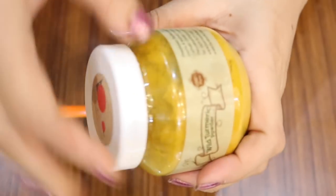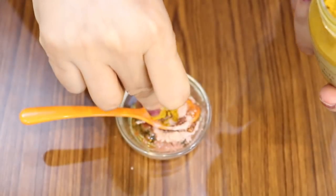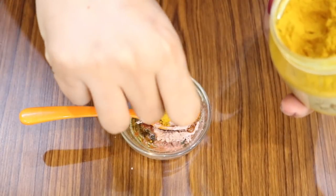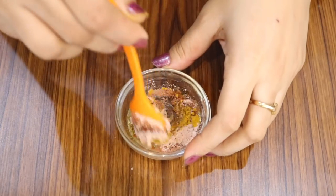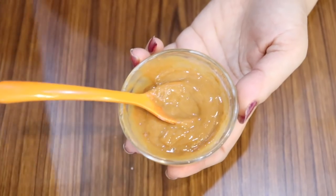Finally, you need two pinches of white turmeric powder. This is a bit different compared to regular turmeric — it doesn't stain your skin yellow like regular turmeric, and it is extremely valuable in removing pigmentation and spots from your face. Mix all the ingredients thoroughly to get a smooth paste.